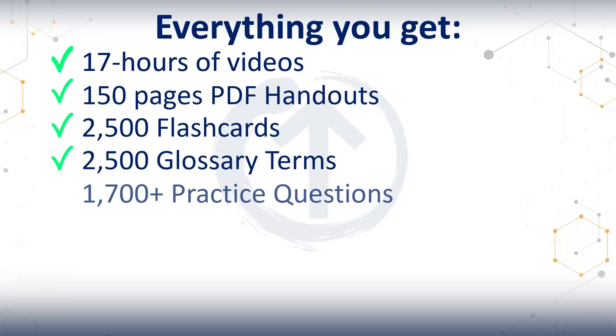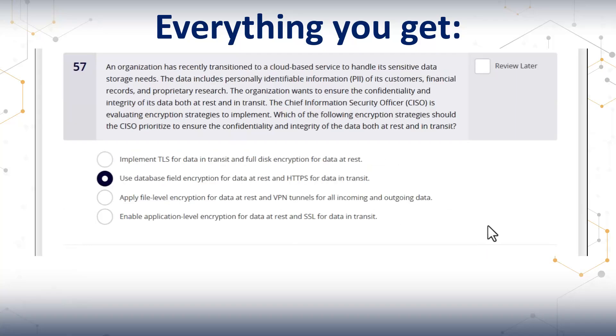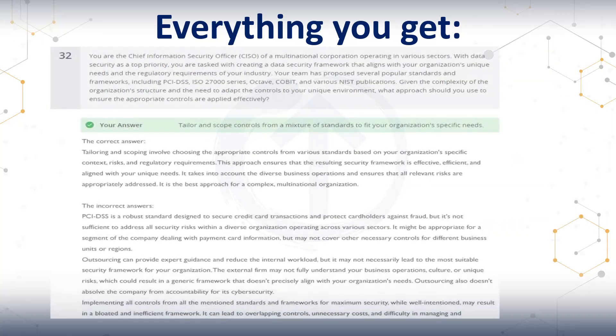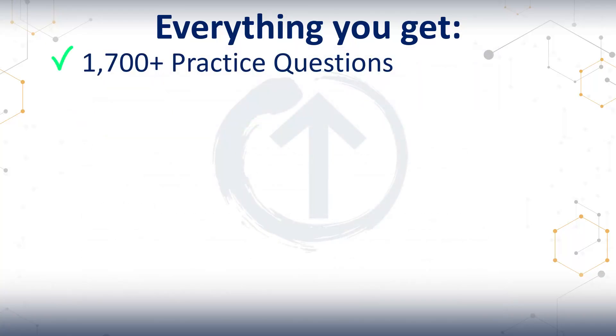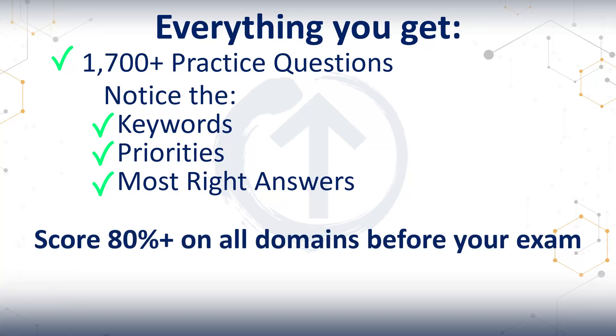And when it's time to test yourself, that's where the practice questions come in. You will likely spend a good deal of your study time on them because they help you find your knowledge gaps. We give you more than 1,700 practice questions. Every single one has full explanations — not just why the right answer is right, but also why the wrong ones that look right are not right in this specific scenario. You'll learn to see the traps, the logic, and the patterns that the exam uses, so you notice the keywords, priorities, and those most-right answers. I normally recommend scoring 80% plus on all domains before taking the exam, and I do hear from my students that my questions are a little harder than the exam ones — I personally think that is a good thing. If you do well on my tests, you are prepared for the exam. It's about learning to deconstruct questions and answering what they are actually asking.